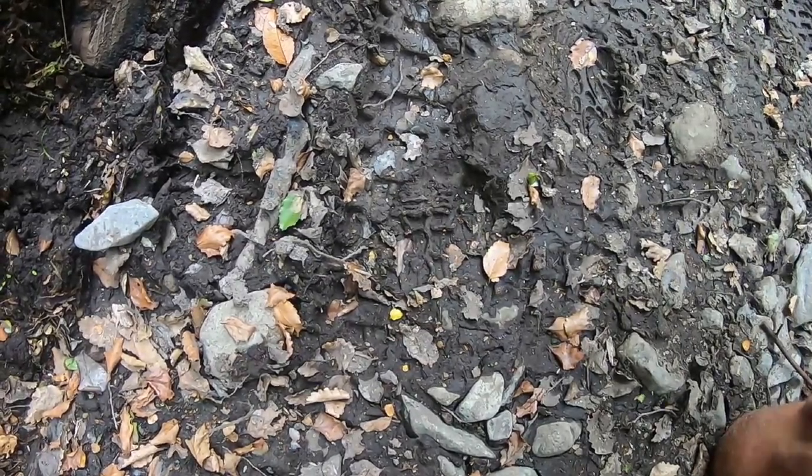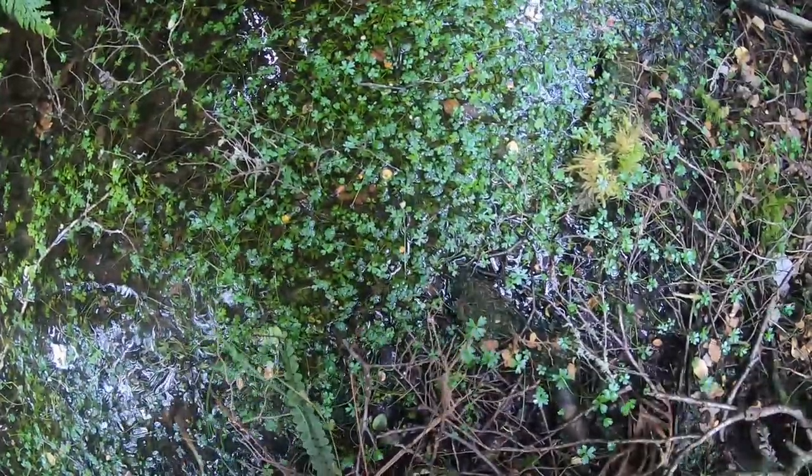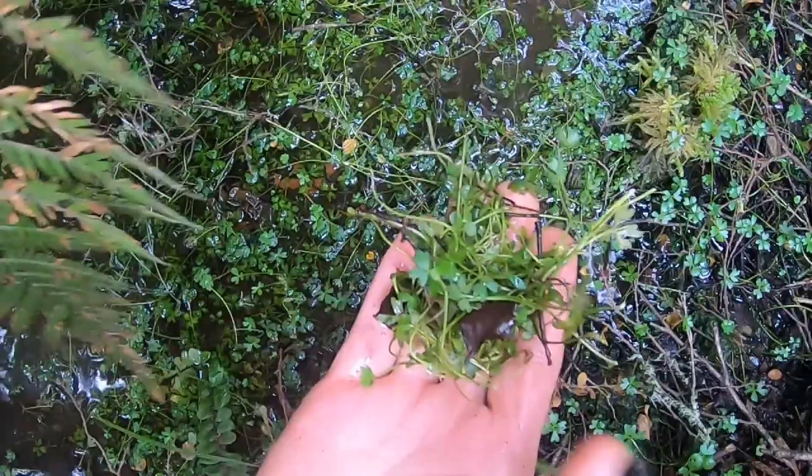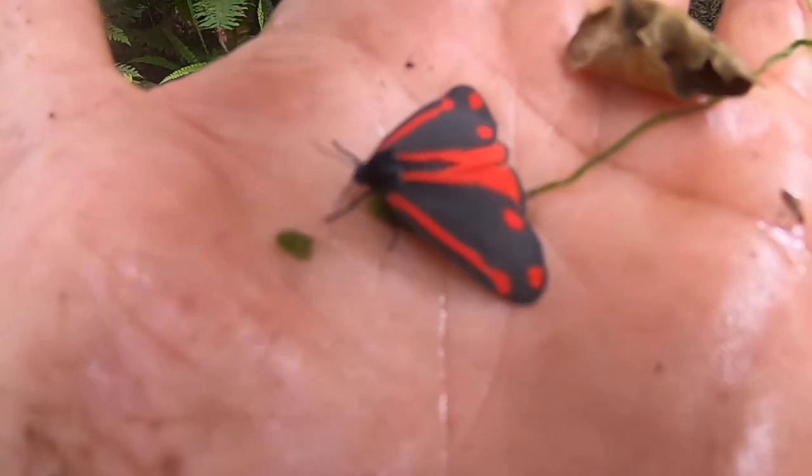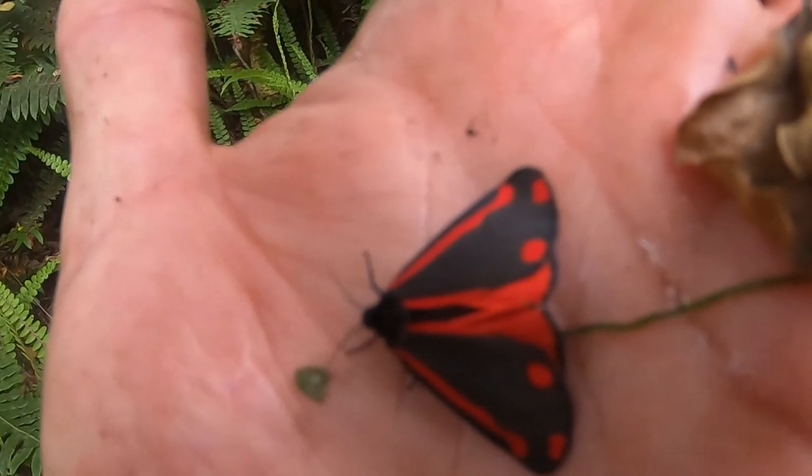I should be able to get to the hut quite quickly. Here's a really nice food source — watercress. Really nutritional. Mmm, so good! Beautiful moth — amazing. Why did it have to have that design, and why was it bright red?